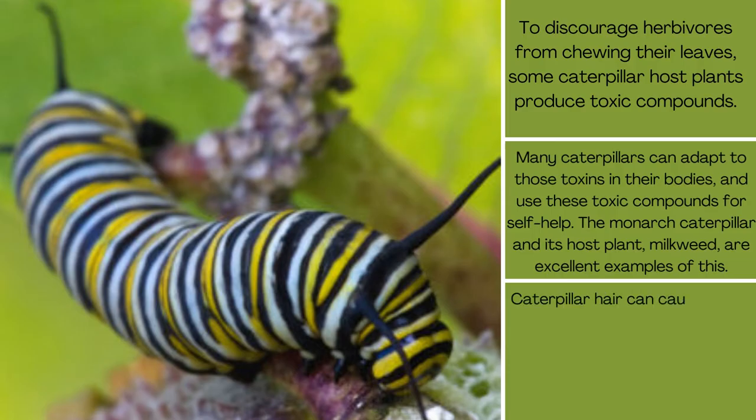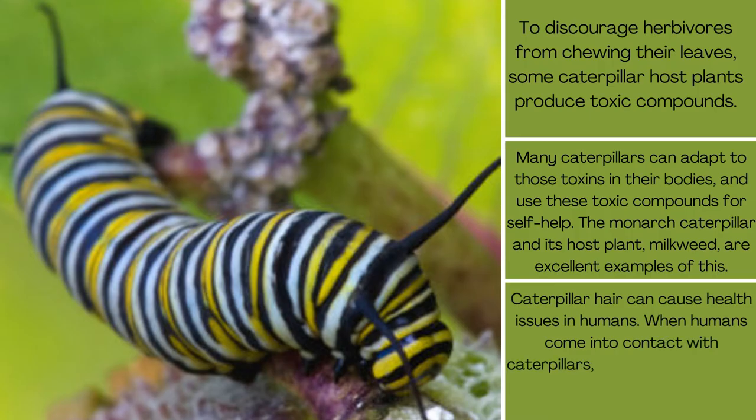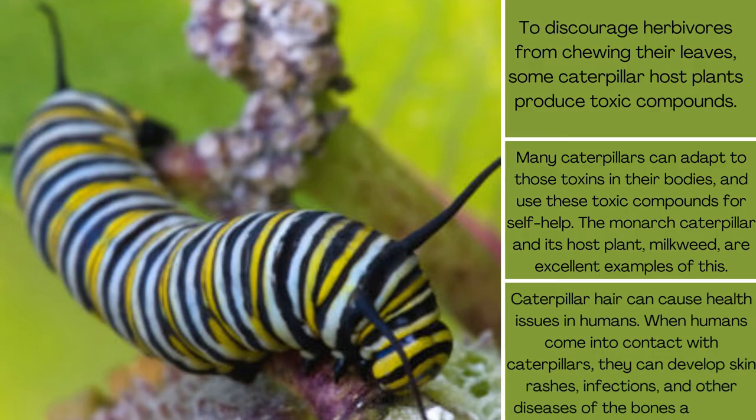Caterpillar hair can cause health issues in humans. When humans come into contact with caterpillars, they can develop skin rashes, infections, and other diseases affecting the bones and eyes.